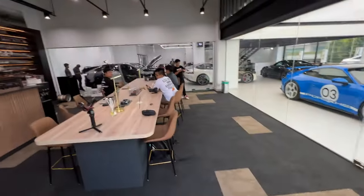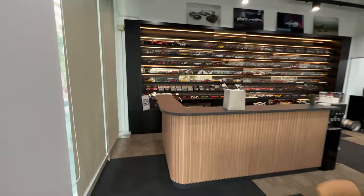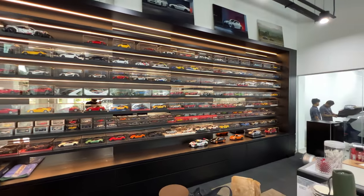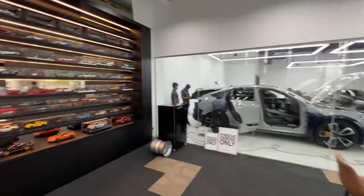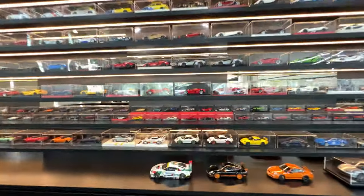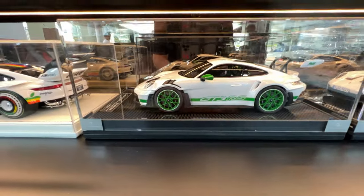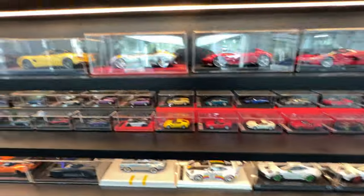The cool thing about this place, which I noticed straight away when I came in, is the insane collection of model cars. It's literally like an entire wall, and I was kind of amazed that they even have super new models like this 992 GT3 RS. It's substantial.